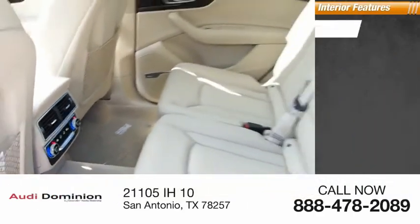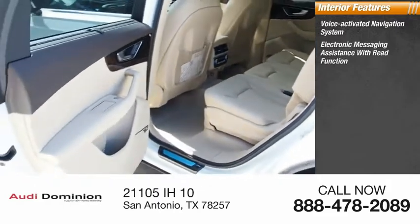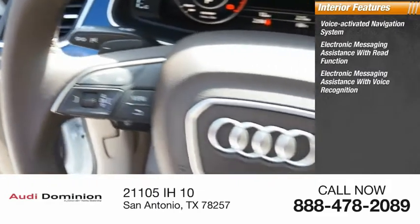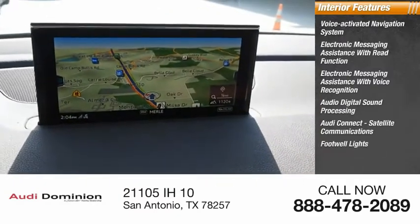Inside you'll find a voice activated navigation system, electronic messaging assistance with read function, electronic messaging assistance with voice recognition, audio digital sound processing, Audi Connect satellite communications, and footwell lights.